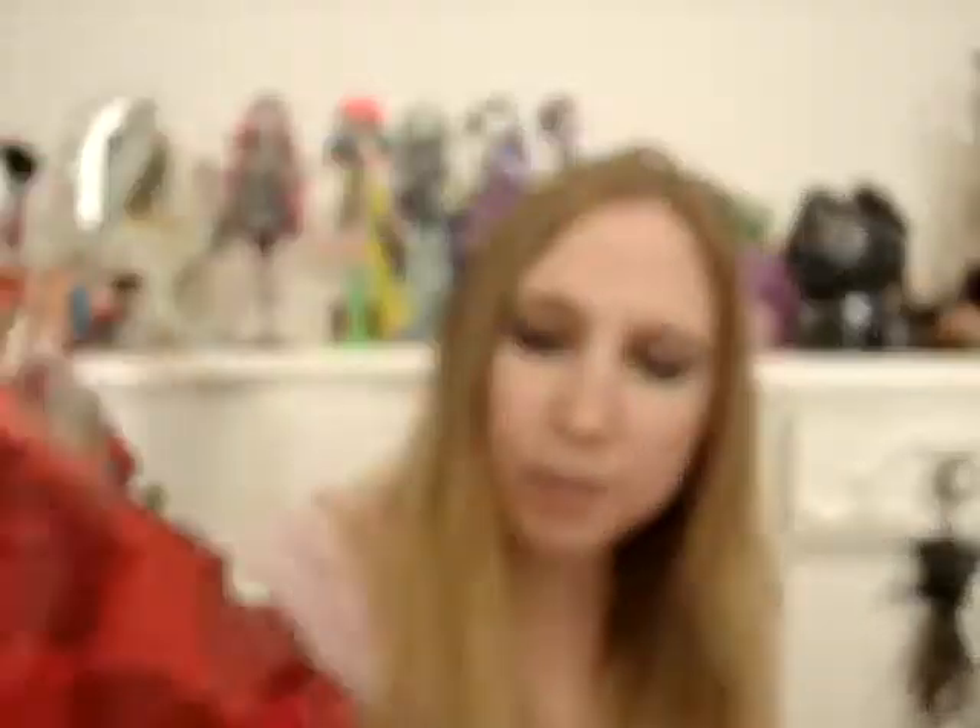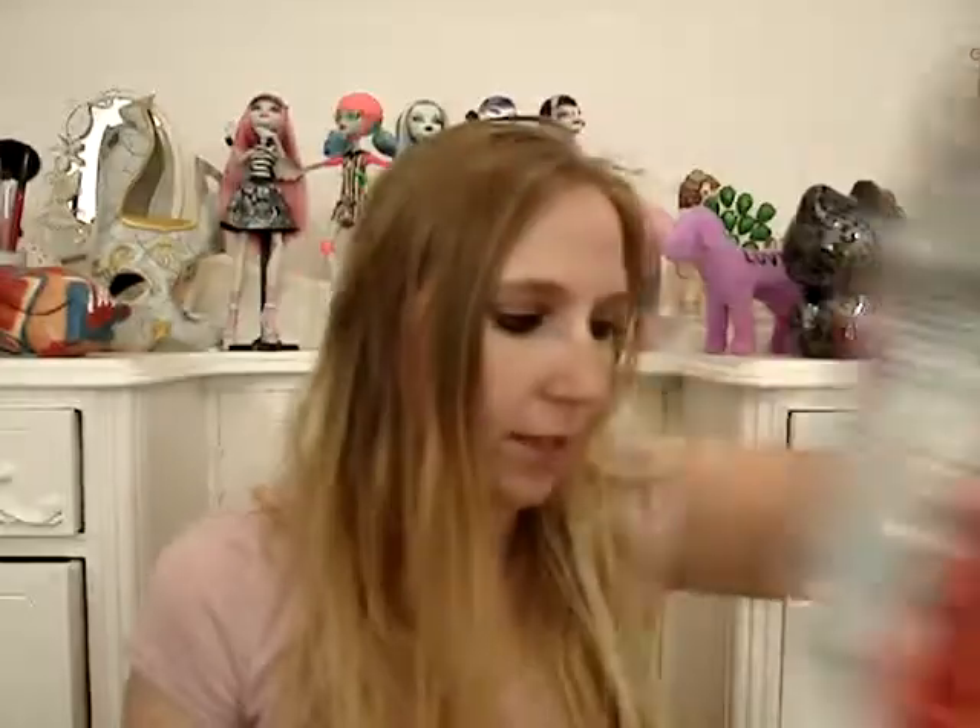I got a bag of Herr's potato chips, and these are the ketchup kind. I absolutely love weird-tasting potato chips — I prefer weird-tasting potato chips over regular potato chips. These were $1.89.